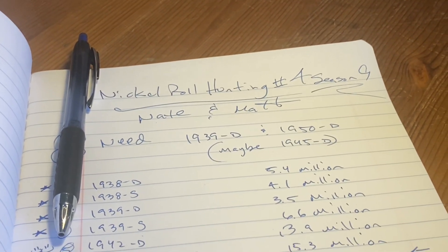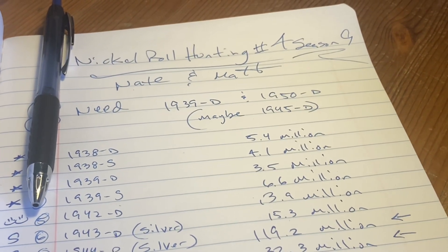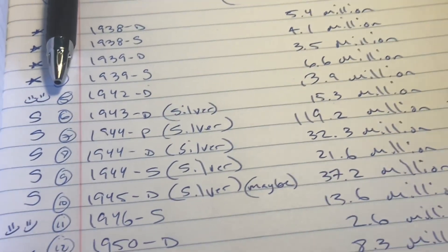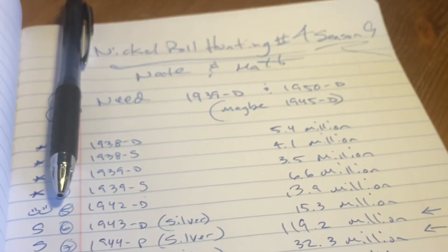It's Nate and Matt. Here are the ones I need for my big book: 39D and 50D. I ended up putting the 45D that I think I found into my big book, so I still need the 45D in some capacity. Let's go.